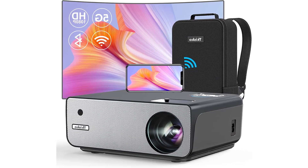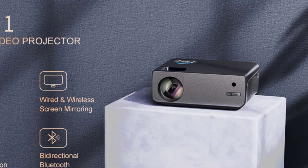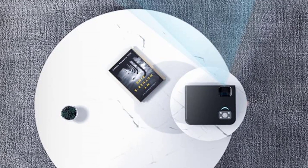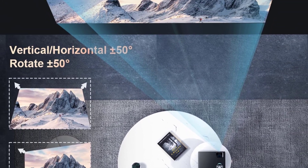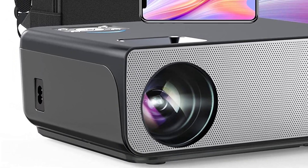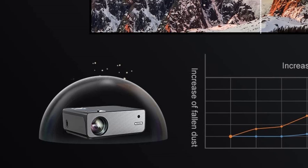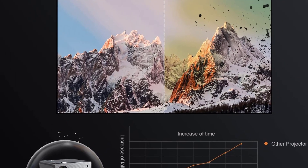We take full responsibility for our products. For any issues, contact us and you will get a reply within 24 hours even during the holiday — we will help repair or offer replacement until customers are satisfied. This movie projector comes with a high-quality backpack, making it very portable for camping or traveling. It supports 110 to 240 voltage AC, so it can be used not only in America but also in other countries.